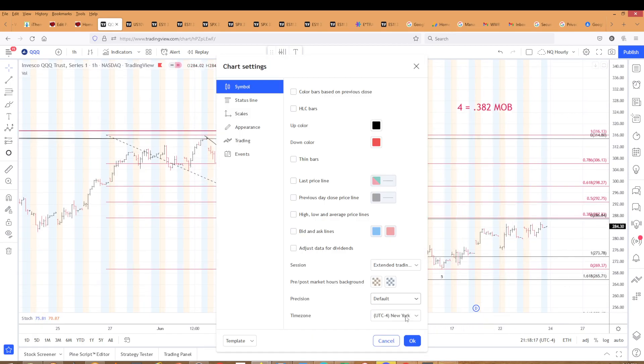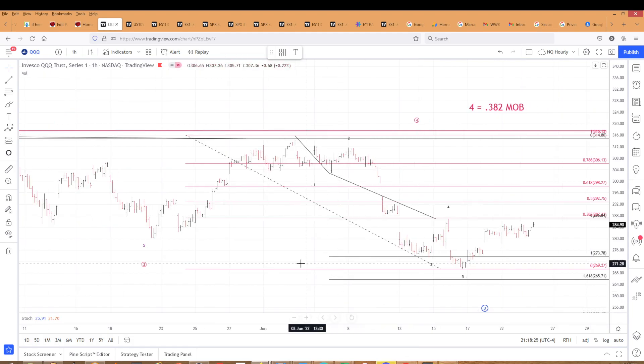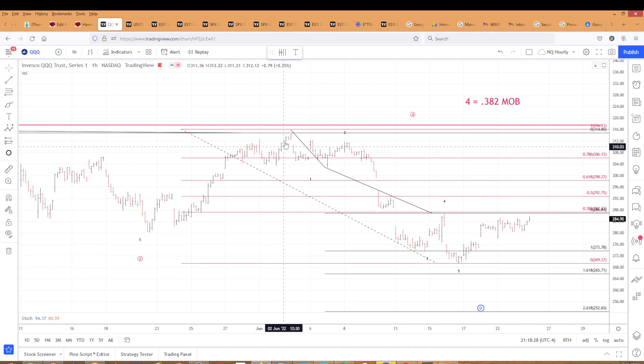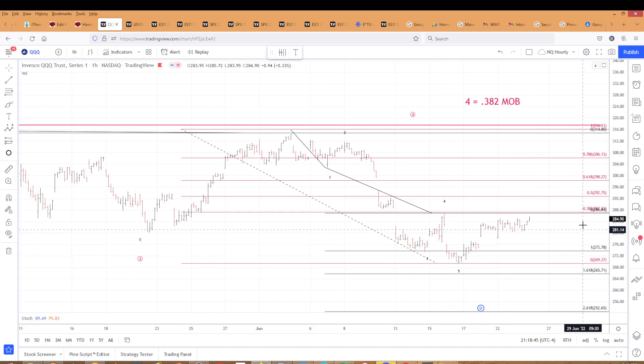Let's get rid of the after hours just for the sake of seeing this — that's a much cleaner picture. So from that wave four high, we've got a one down, a two up, one-two-three-four-five, three down, four up, and a five down. That's the very first wave of the larger wave five. You can see our retracement targets here: the 38.2% at 287.33, the 50% at 292.